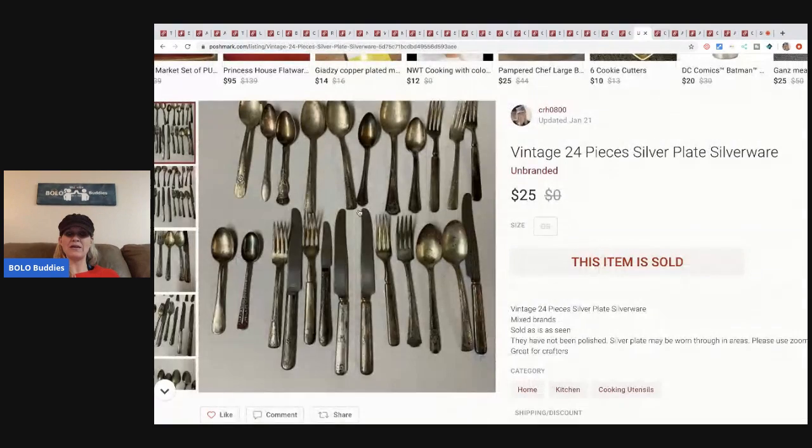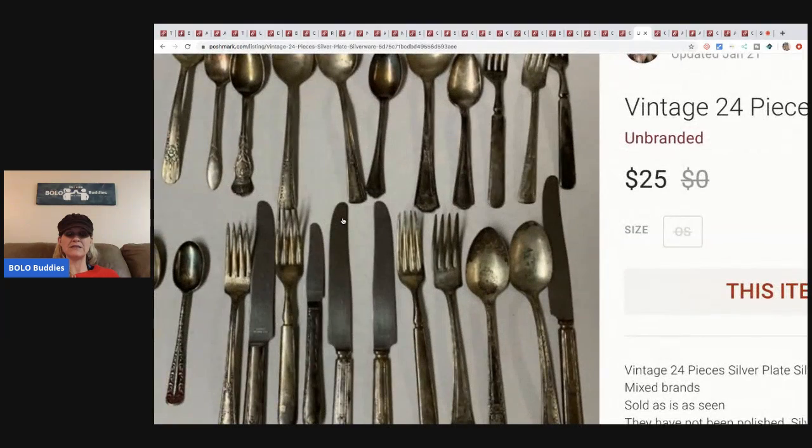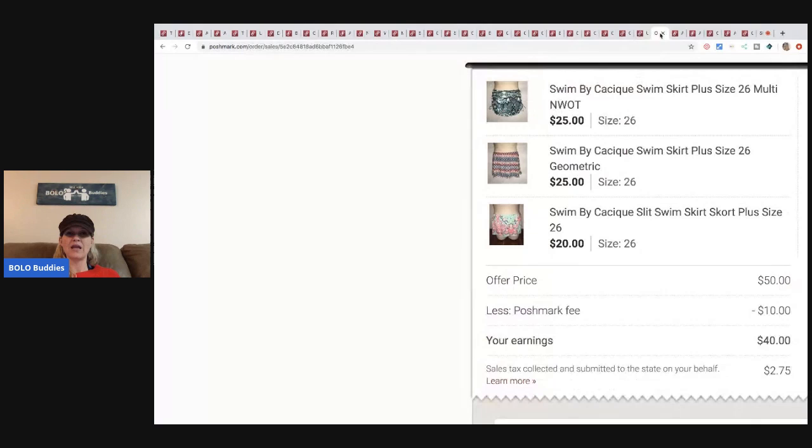And you guys — look at this silverware, it's not in great shape at all, and it still sold! The next items are these three Casique swim skirts. I sold them for fifty dollars, Poshmark took ten, I got forty. I had approximately three dollars in each one.